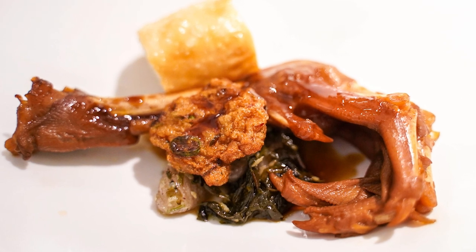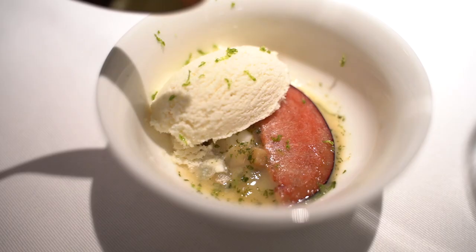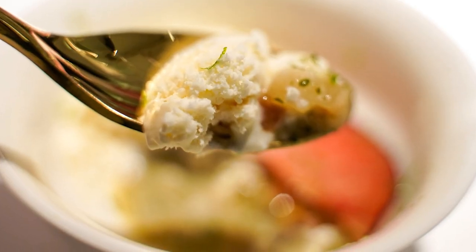For people who don't eat beef, there's another version using goose feet. Next is Fleur de sel: coconut ice cream, salty coconut jelly, prunes, and lime zest — sweet, savory, and creamy.